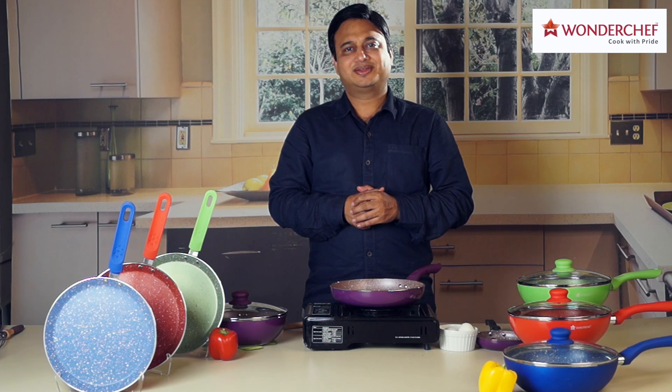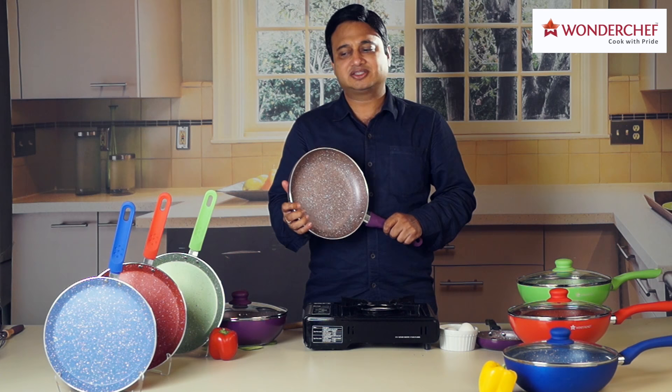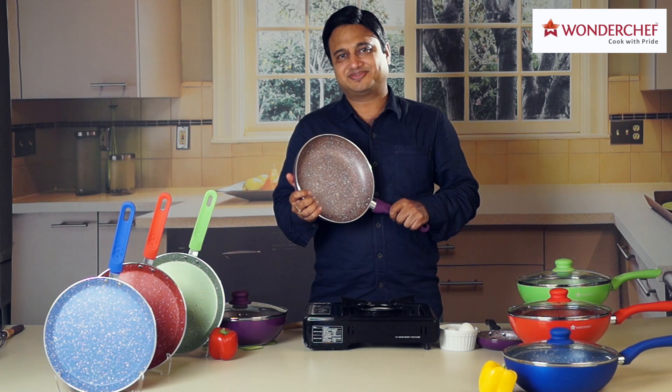Wonderchef pans are not only great quality, but they are also great looking. Fabulous colors — the reds, the greens, the blues, the purples — that is what epitomizes Wonderchef pans. And nothing looks better than the Royal Velvet series of pans from Wonderchef.